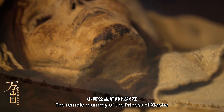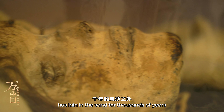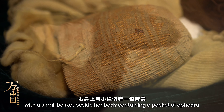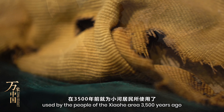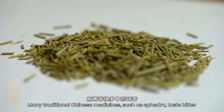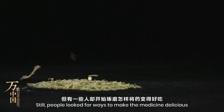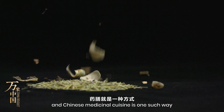The female mummy of the Princess of Shaohu has lain in the sand for thousands of years, with a small basket beside her body containing a packet of ephedra — a herbal remedy for the cold and other ailments used by the people of the Shaohu area 3,500 years ago. Many traditional Chinese medicines such as ephedra taste bitter, yet people look for ways to make the medicine delicious, and Chinese medicinal cuisine is one such way.